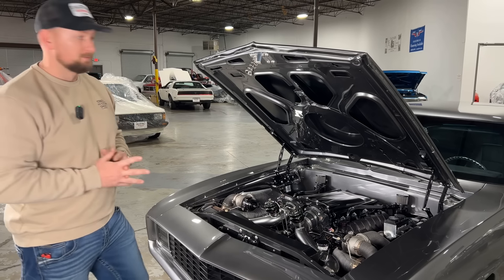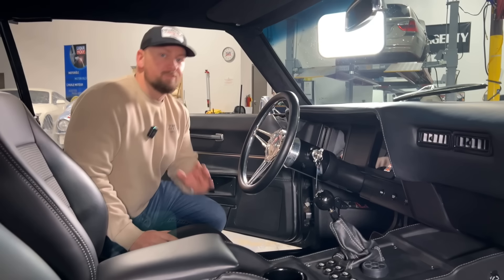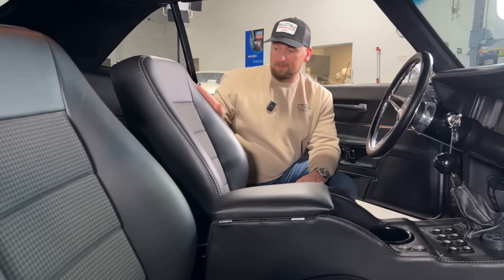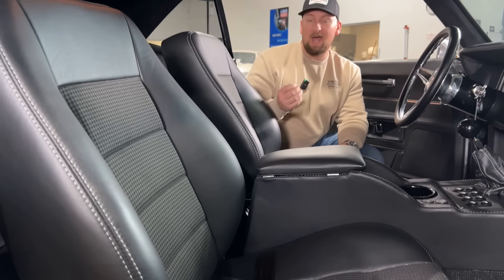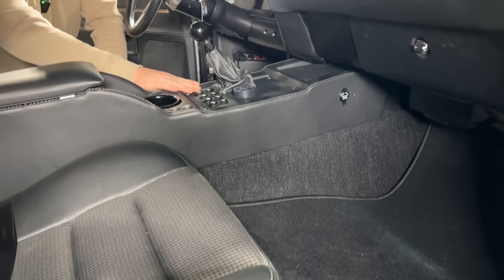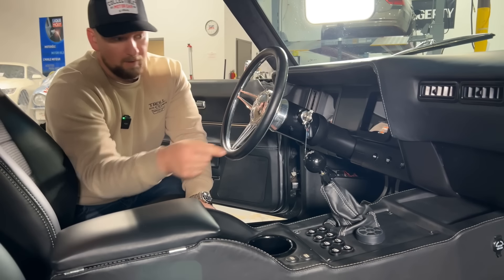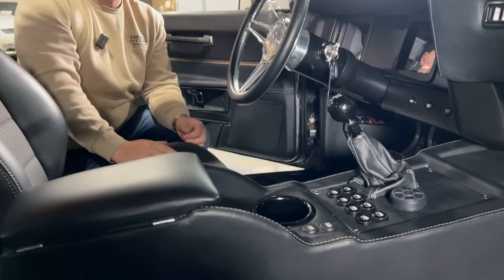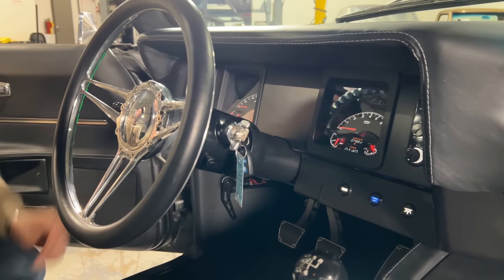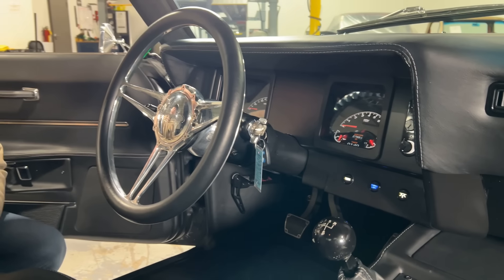Check out this beautiful custom interior. Starting with the awesome bucket seats and custom center console — black leather with white stitching and a black-and-gray houndstooth pattern to match the accents of the car. Brand new carpet, and the console is super trick with power windows including the small rear ones, all your switches, audio control with Bluetooth, USB plugs for charging, and awesome Dakota Digital gauges with digital screens showing range, trip, service, mileage, and a clock timer.